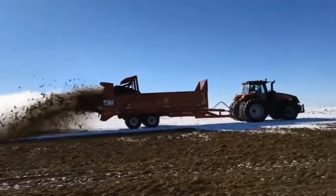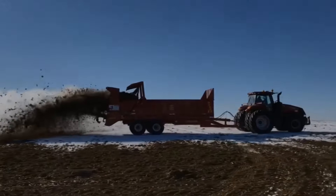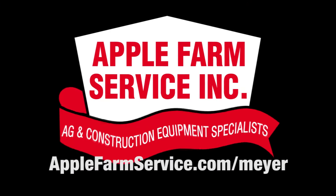Stop by your local Apple Farm Service today to learn which Meyer spreader is best for you. Visit AppleFarmService.com/Meyer or click here to learn more.